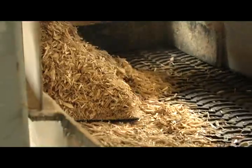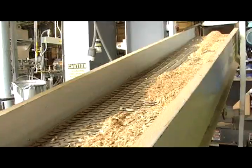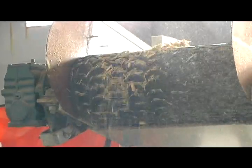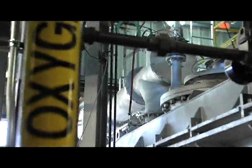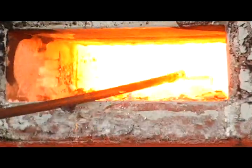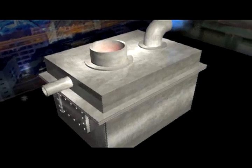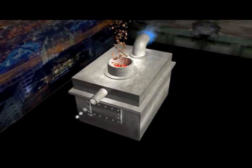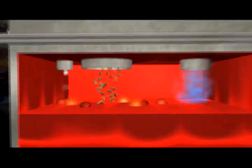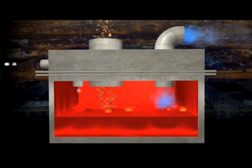Once the waste has been sorted and processed so that the recyclables have been pulled out and the material has been appropriately sized, it is ready to be fed into ZGen's system. An oxygen-limited liquid metal bath is at the core of the LMG technology and serves as the catalyst and heat transfer mechanism for converting waste into syngas. The bath holds six tons of metal at 1,315 degrees Celsius, and the continuous movement of the waste and metal in the bath provides the necessary mixing action and facilitates the gasification process.